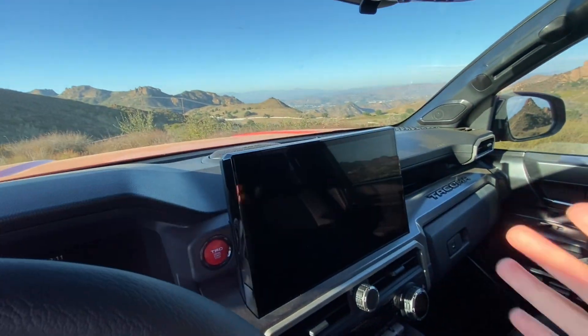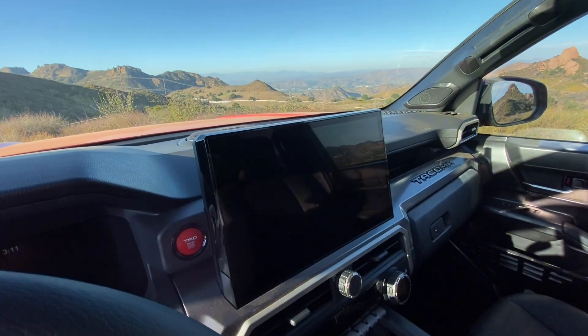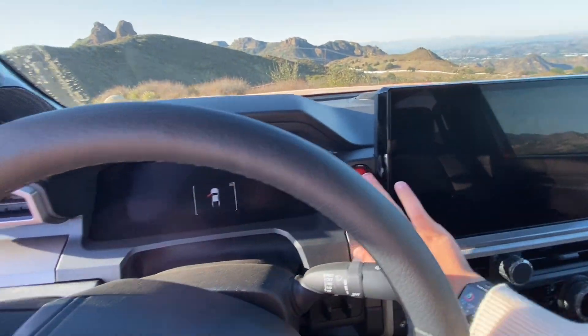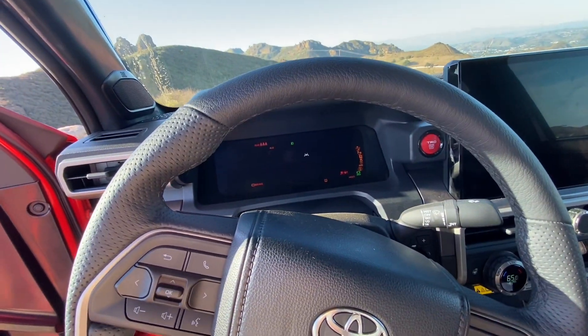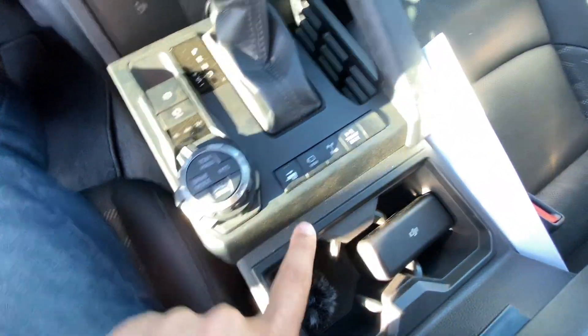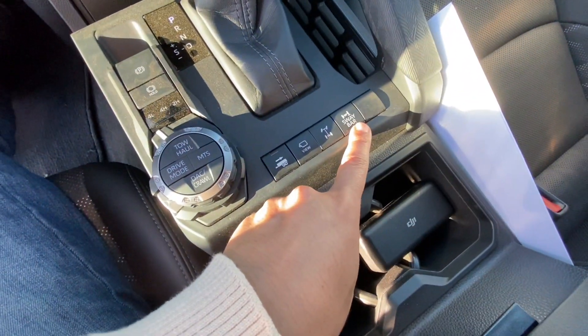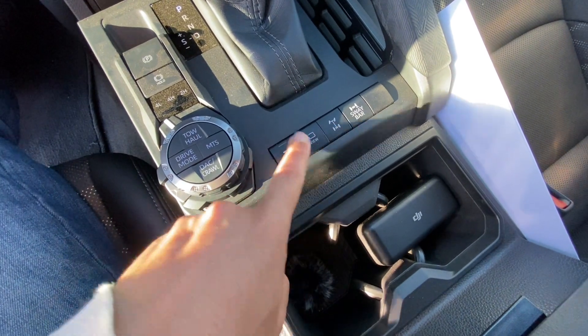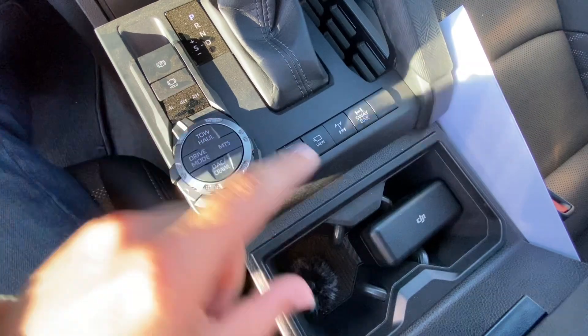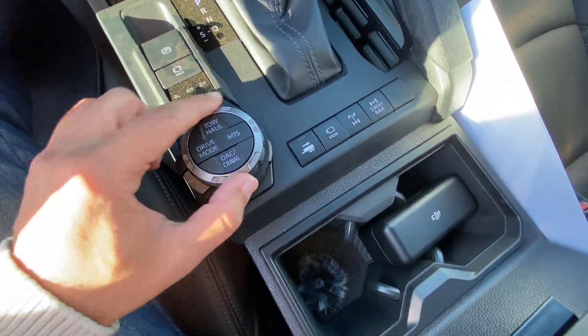The really cool feature is the 14-inch touchscreen. You get Apple CarPlay, Android Auto, built-in Wi-Fi, and all that good stuff. You also get the red TRD engine start button. Below that, the meat and potatoes: you get the sway bar disconnect, locking rear diff, trail view monitor system, 360 surround view camera, and your trailer backup assist.